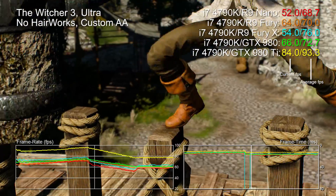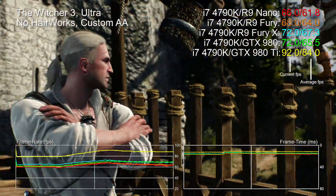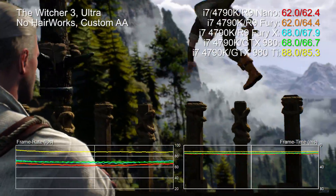Hey guys, Richard from Digital Foundry here, taking a look at 1080p performance on the R9 Nano, the most powerful 6-inch graphics card on the market right now.